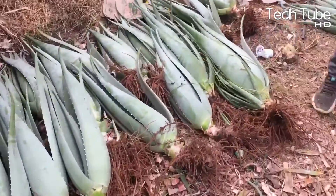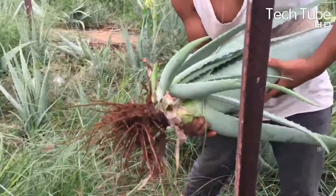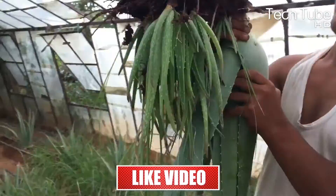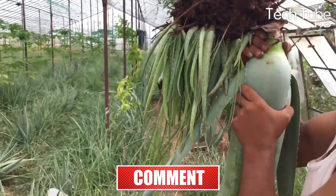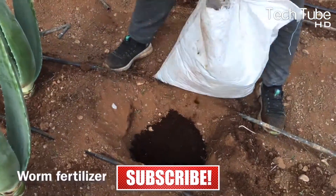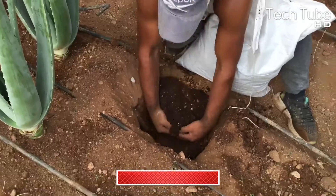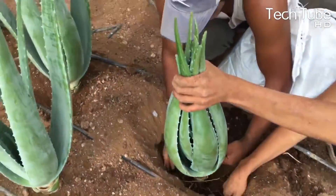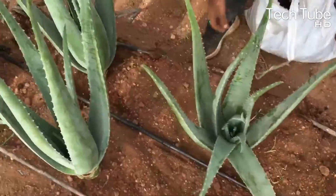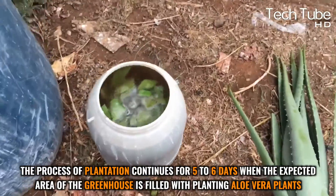The plants are plucked, cleaned, and taken by workers to the greenhouse. Before planting, worm fertilizers are kept beneath them to protect them from worms that could severely damage them. Each plant is placed in a small dug with worm fertilizers as the plantation process continues.